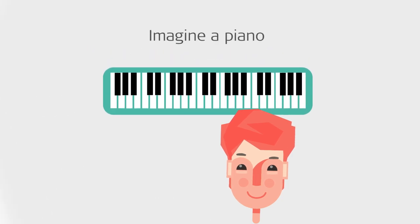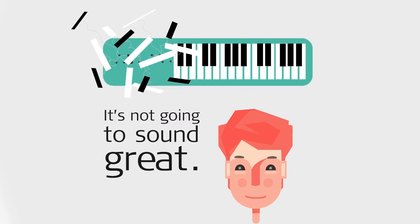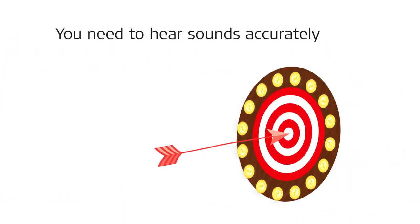Imagine a piano with some of the keys missing. It's not going to sound great. But there's more to hearing performance than that. You need to hear sounds accurately, and at the right tone.